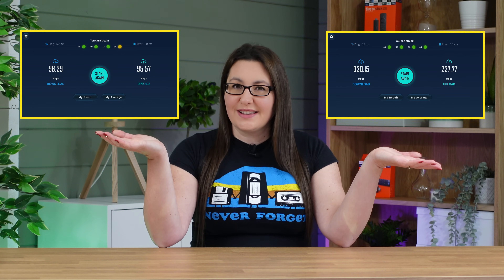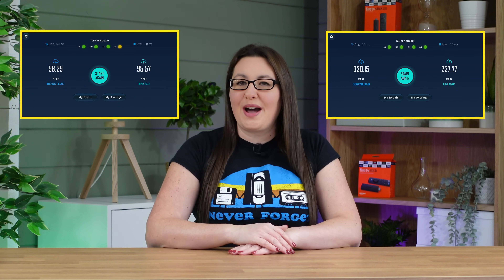If you're struggling to get the most out of your Firestick internet connection, by making just one change, you can take your speeds from this to this. Let's go and check out how.